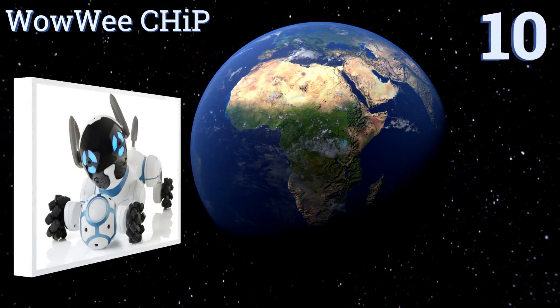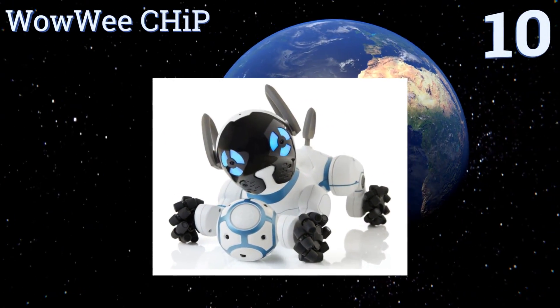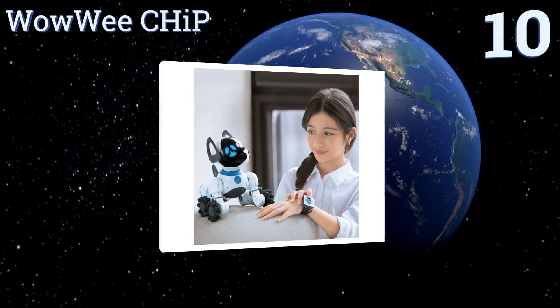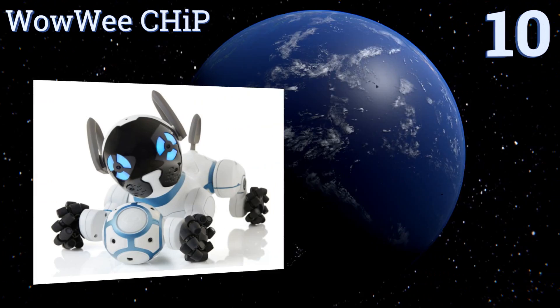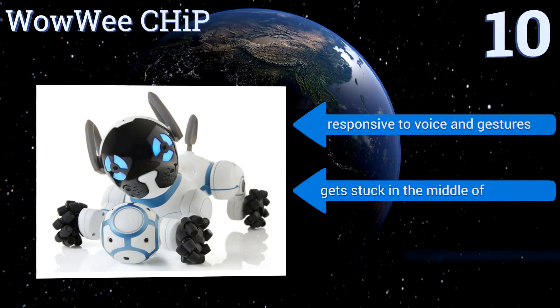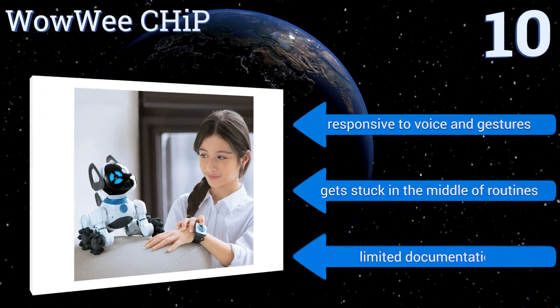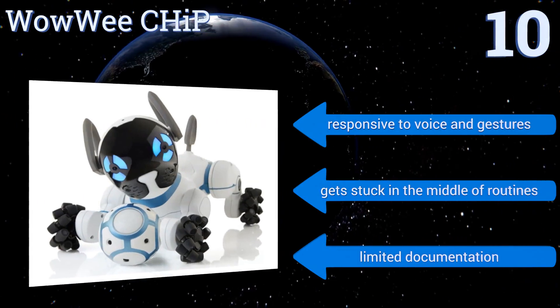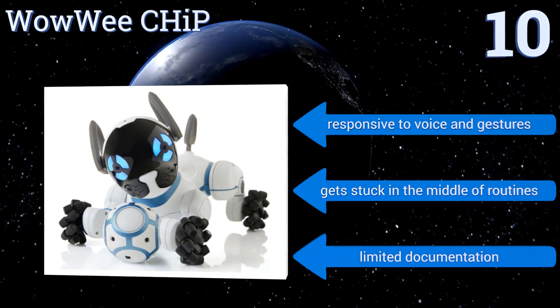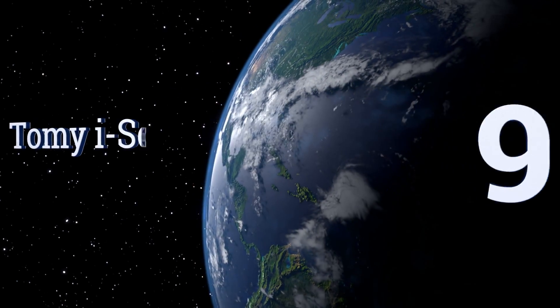Starting off our list at number 10, while the WowWee CHiP won't poop on your floors, one characteristic it shares with living pets is the tendency to randomly refuse to obey commands. Just like the real thing, right when you're ready to throw your hands up in frustration, it does something endearing. It's responsive to voice and gestures, however it does get stuck in the middle of routines and it comes with limited documentation.